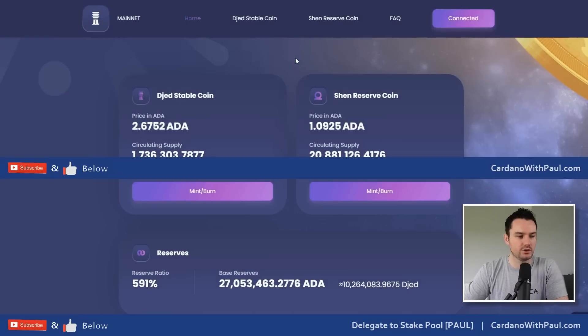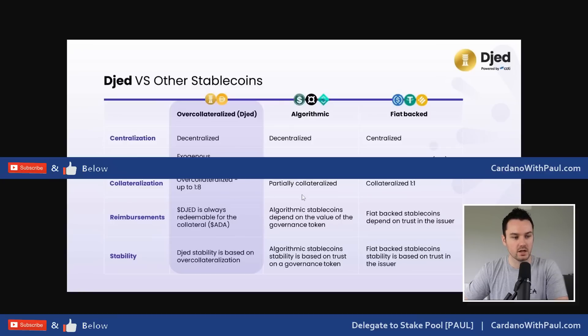On the Djed website you can see we're now on mainnet, and Nami is still the only wallet you can interact with. I know they are working on other wallets, but most people will generally interact on DEXes and centralized exchanges - the same way with USDT or USDC, which are the biggest stablecoins. The stats shown here are the live stats. Djed is the stablecoin and Shen is the reserve coin.